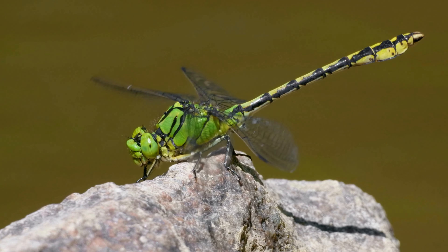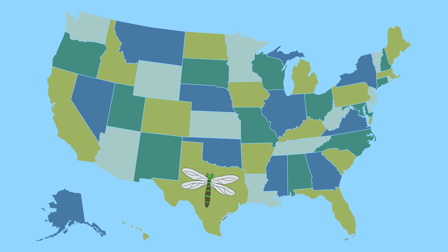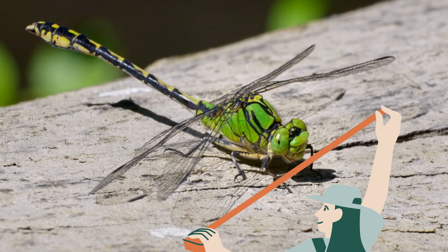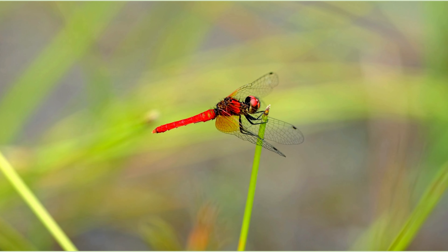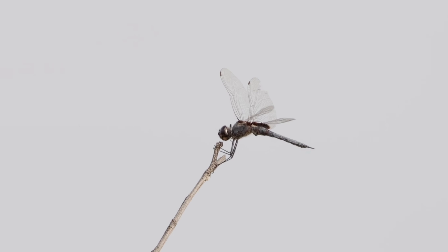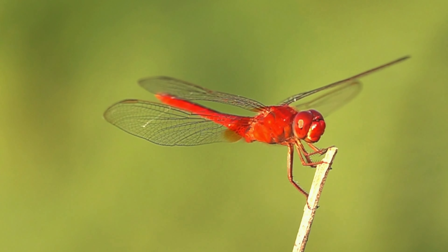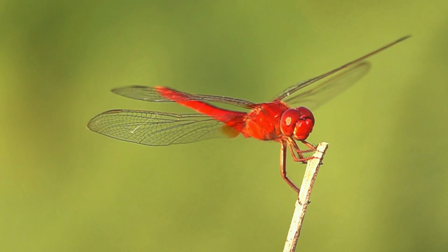The giant darner dragonfly, which is the largest in the U.S., can be found from Texas all the way to California. They have green heads and can grow to be around 13 centimeters long with a 5-inch wingspan. Some of the smallest species are the scarlet dwarf and the elfin skimmer. The scarlet dwarf lives in parts of Asia like Japan and Borneo, only getting up to around 16 millimeters in length with a wingspan of less than an inch.